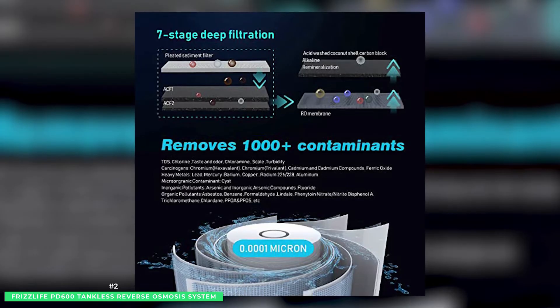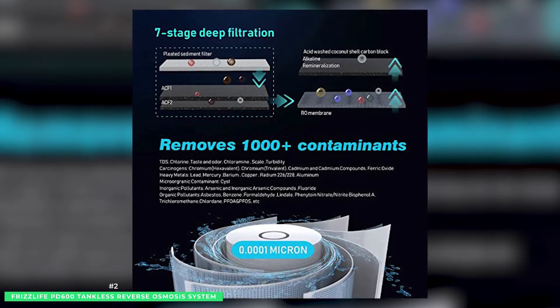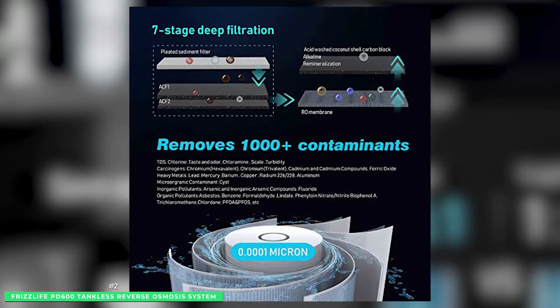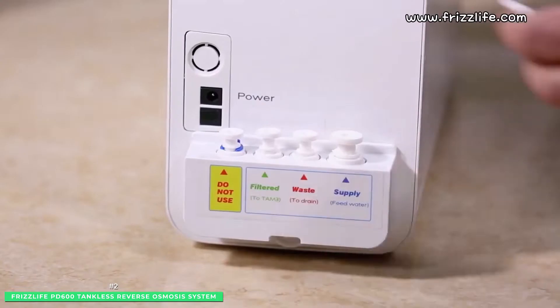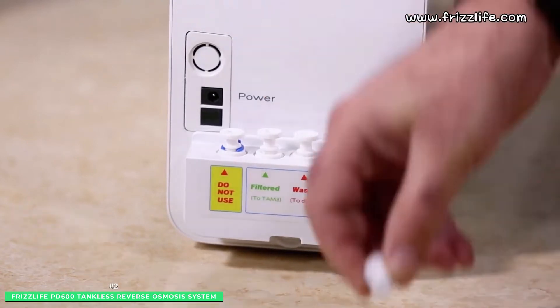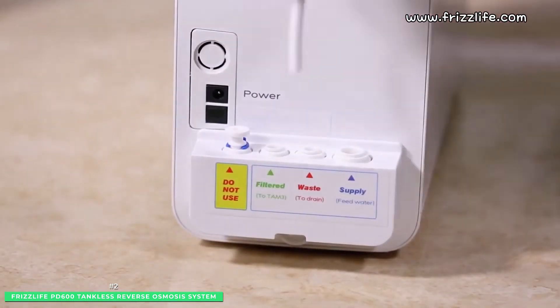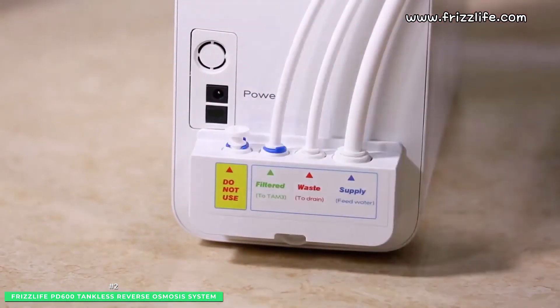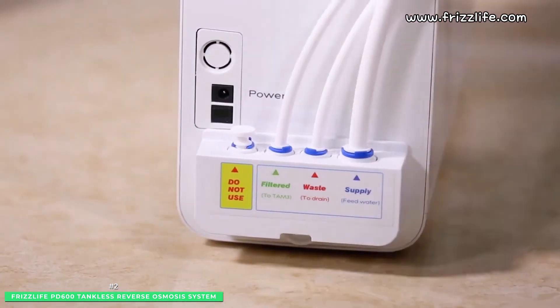On the inside, the Frizz Life PD600 provides superior filtration using an RO 2-in-1 composite sediment filter and a high-grade RO membrane with 0.0001 micron filtration accuracy. This proprietary 3-stage deep filtration removes 99.99% of harmful contaminants.